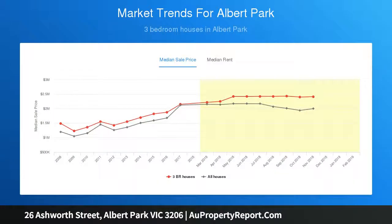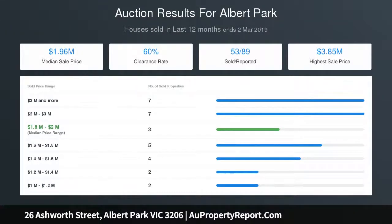Displaying many fine period features including high ceilings, ornate cornicing, and original open fireplaces throughout. The home comprises an entrance hall, three good-sized double bedrooms.